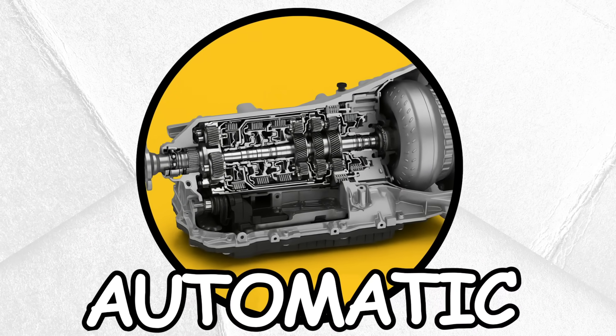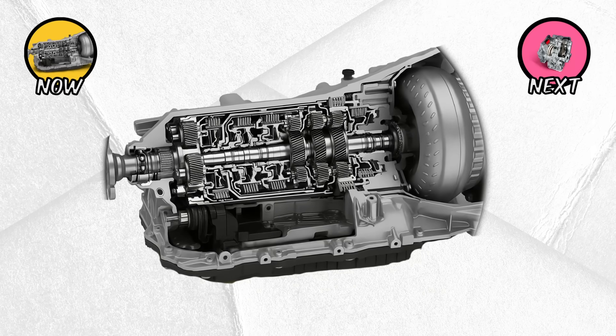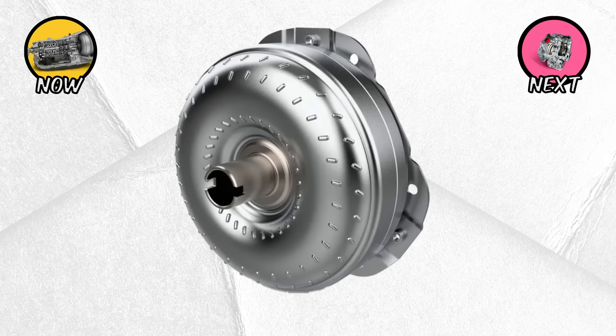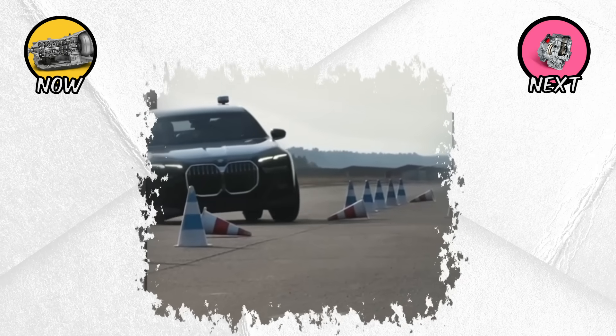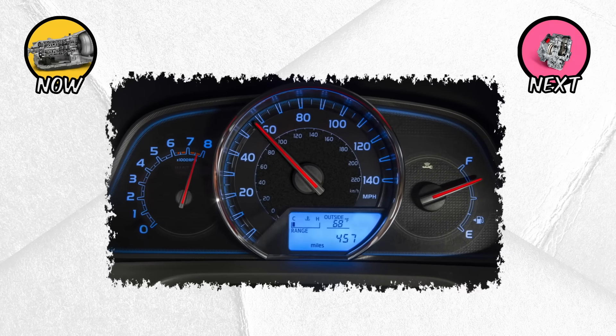Now let's move to something far more common: the traditional automatic transmission. This is the gearbox you'll find in most family sedans, SUVs, and luxury cars. Instead of a clutch, it uses a torque converter — a fluid coupling that connects the engine to the transmission. This allows the car to come to a stop without stalling and provides buttery smooth acceleration when you press the gas.